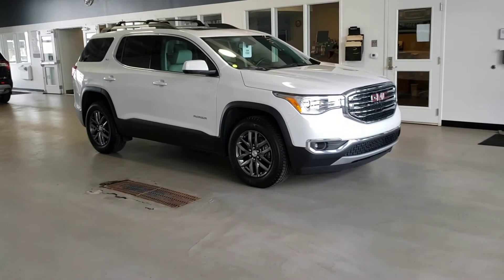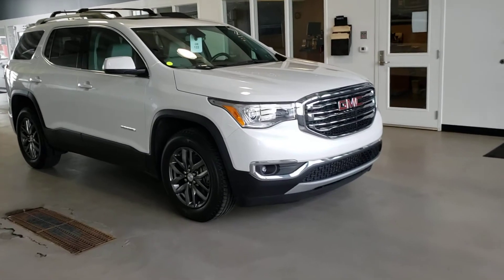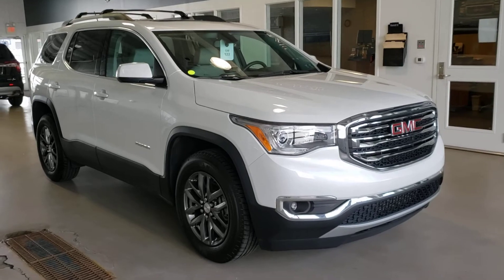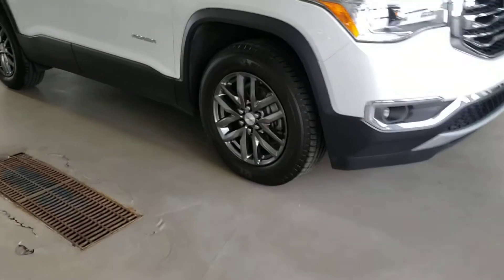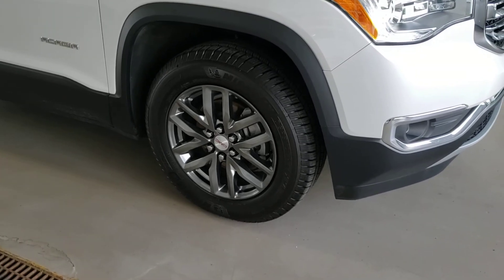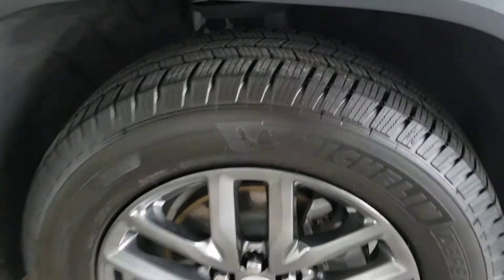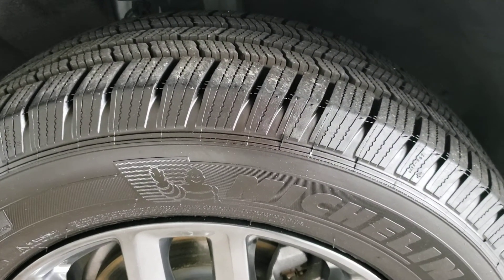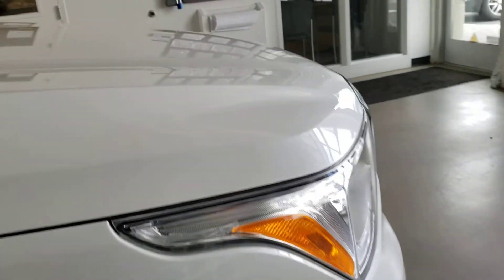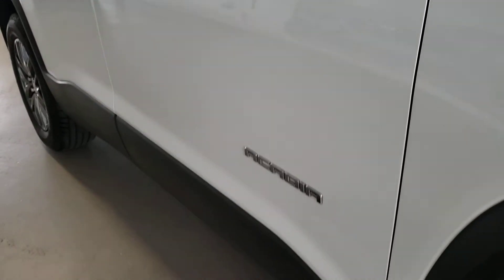This is the 2018 Acadia all-wheel drive SLT1. You can tell that from some of the grille surround as well as the aluminum wheel that it has. This is a nice low mileage unit, about 28,000 miles. I want to get real in close on the tire tread here — it's a vehicle with good tread. It's been through our shop. The condition and finish of the paint is such that you'd almost think you were buying a brand new vehicle.